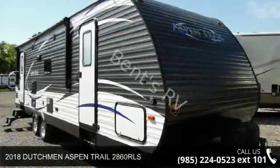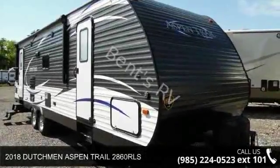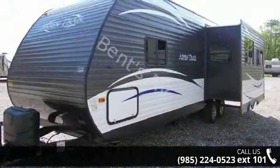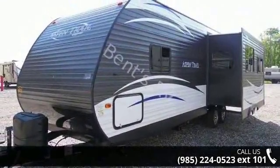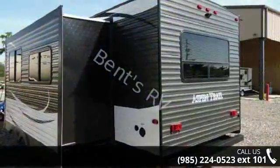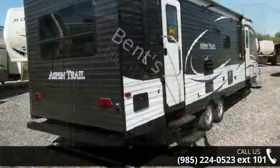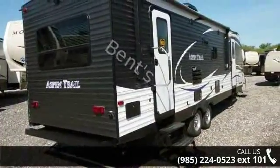Imagine yourself in this 2018 Dutchman Aspen Trail 2860 RLS. Whether you are planning on vacationing, adventuring, or just relaxing, this travel trailer does it all. This unit is perfect for those looking to maximize fuel efficiency but maintain all of the conveniences of a well-appointed,